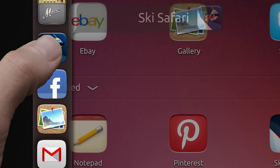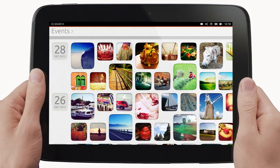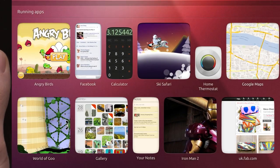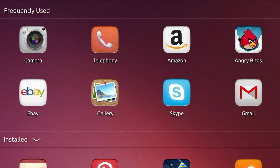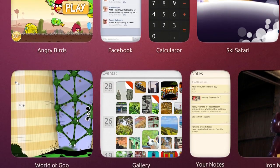Look how easy it is to start applications or switch from app to app. We have both rich native applications and web applications side by side as equal citizens on the tablet. Switching between apps so fluidly makes Ubuntu great for multitasking.